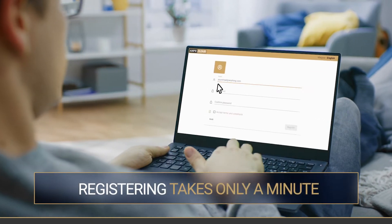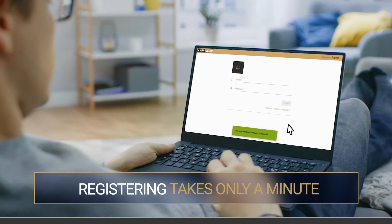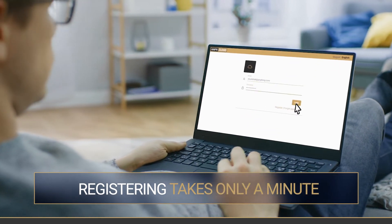Sign up in just a minute. You'll get 200 free transactions to try it out.